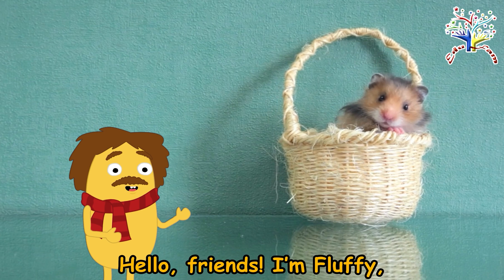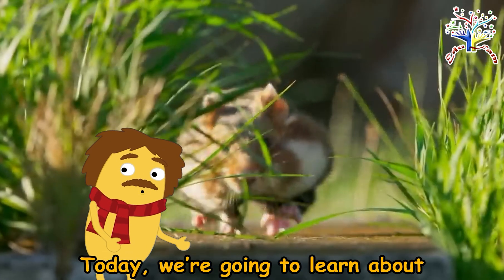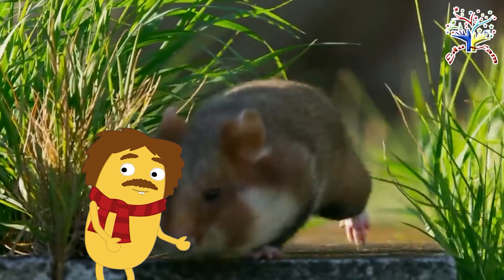Hello friends! I'm Fluffy, the incredibly cute furry monster! Today, we're going to learn about a cute and fascinating animal — hamsters!